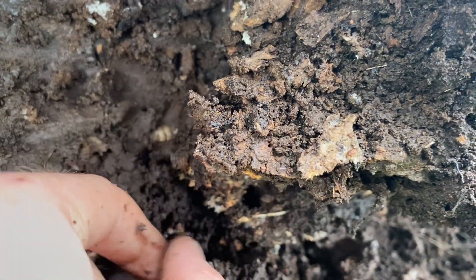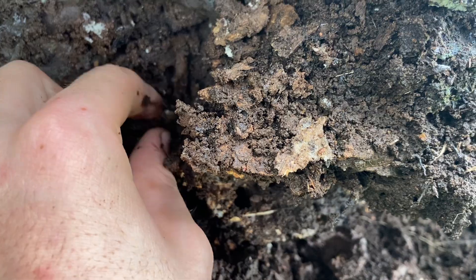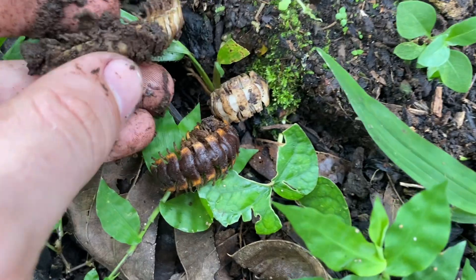Another albino millipede — that's really cool. It's got to be a population thing then.